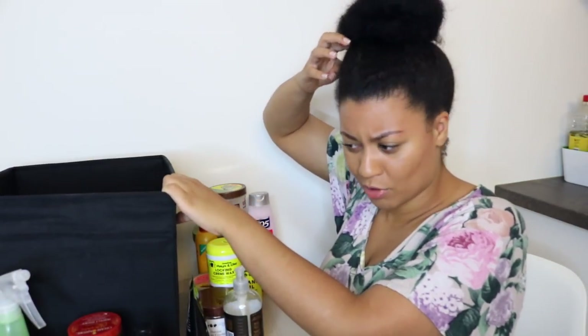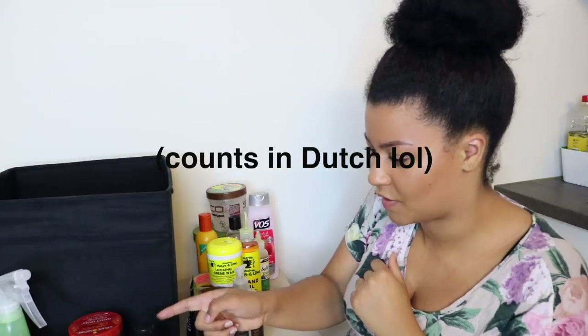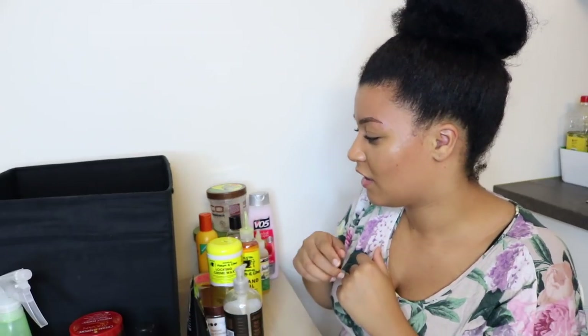I thought I had a lot more products, but that was actually the end of the box — about 20 products. But that's not all. I have products on the counter, in the shower, in my bathroom and vanity. I have too many products. Let me show you what's in the bathroom real quick.